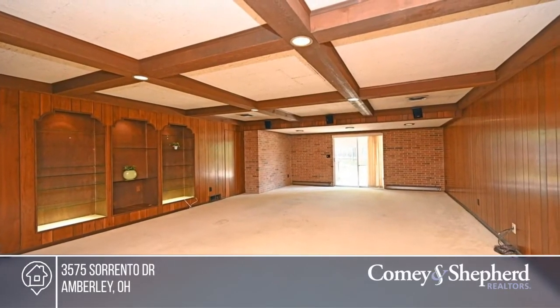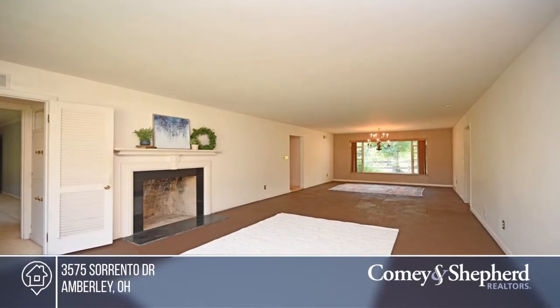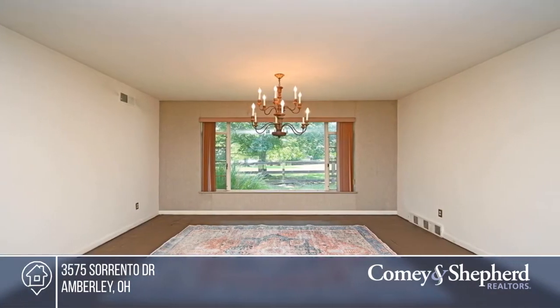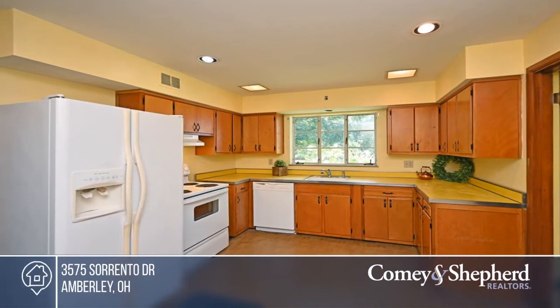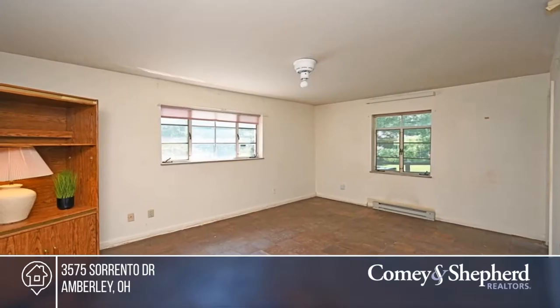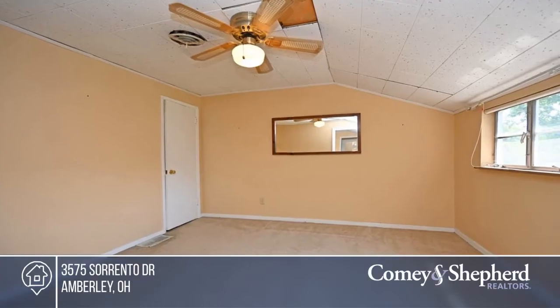Prepare to fall in love with this sprawling home with a separate apartment in beautiful Amberley Village. This home offers large rooms, a fireplace, tons of natural light, and so many secret storage spaces. This 4-bedroom, 5-bath home is waiting for your special touch and love. Tracy has the keys and is ready to show you everything this home has to offer. Give her a call today to schedule your personal tour.